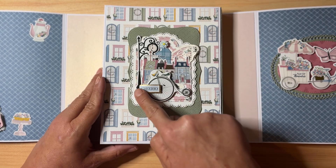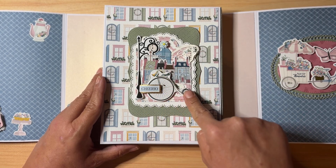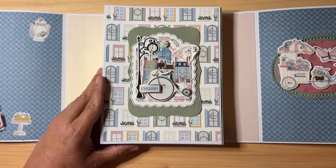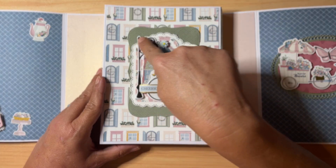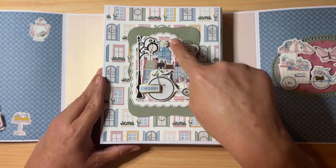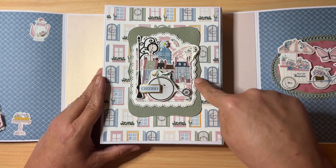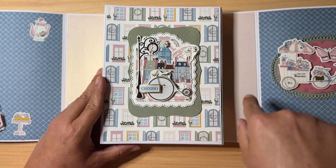This one says 'Cheerio' and has a little — not a unicycle, but one of those old-style bicycles — plus a lamp post, a little flower flat back, gold stitching, and little houses and rooftops.